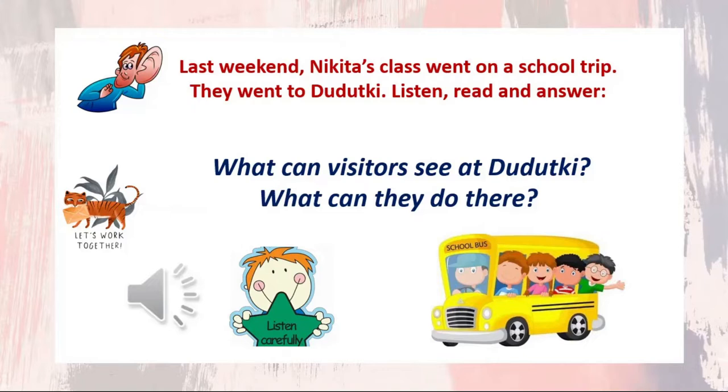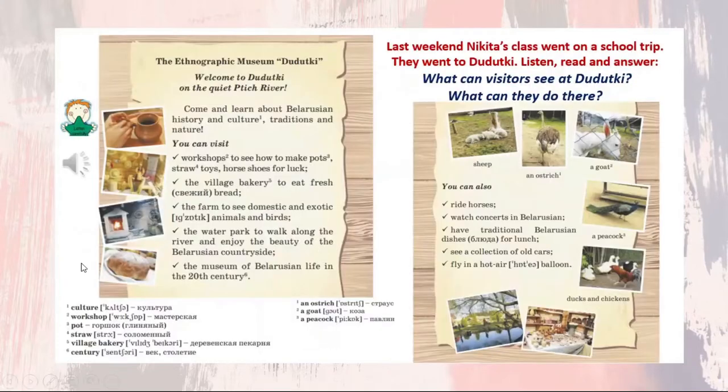Last weekend, Nikita's class went on a school trip. They went to Dudutki. Listen, read, and answer: What can visitors see at Dudutki? What can they do there? Pay attention to the new words and phrases.